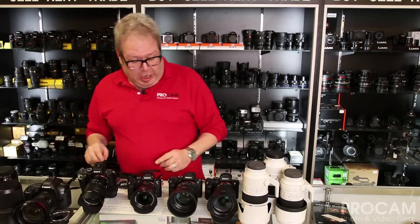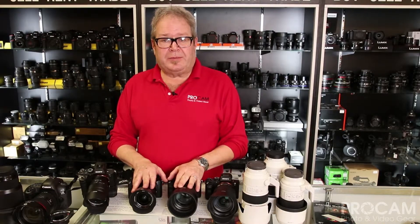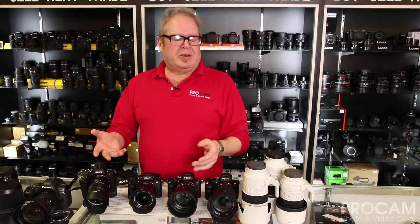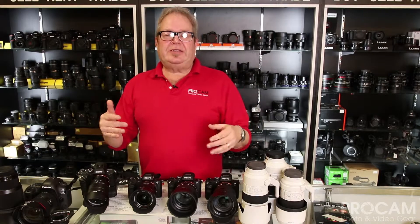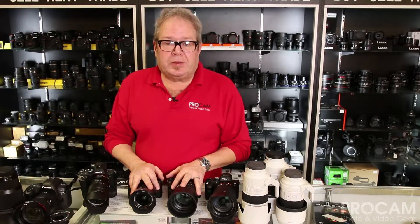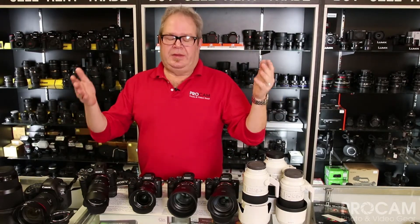The A7R II, and also the new A7R III — R stands for resolution. Extremely high-resolution cameras, 48-point-something megapixels. I don't want to get bogged down in the weeds with numbers — just want to keep it in generalities and why you may want one over the other. The R2 is for when we want really, really high-resolution: making large prints, doing commercial photography, that sort of thing.